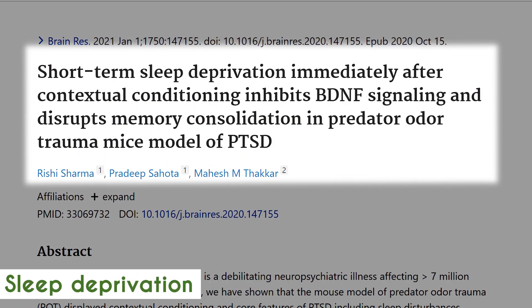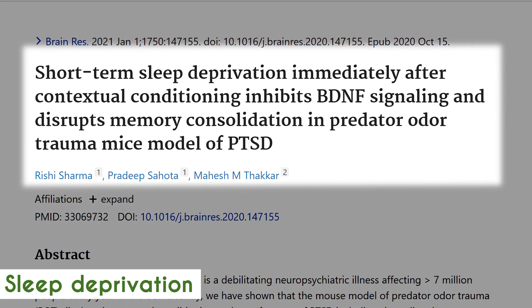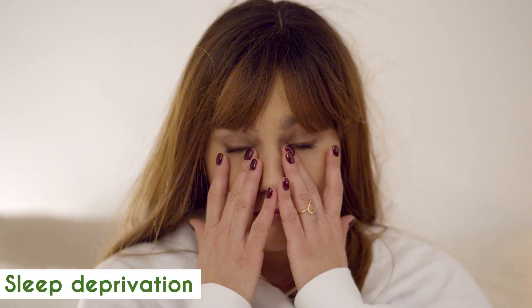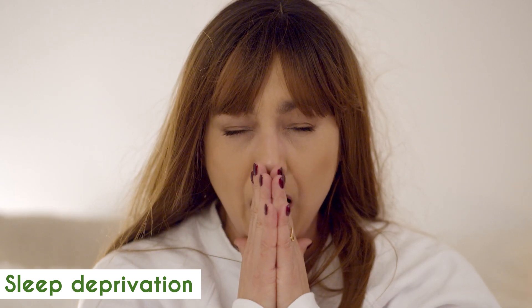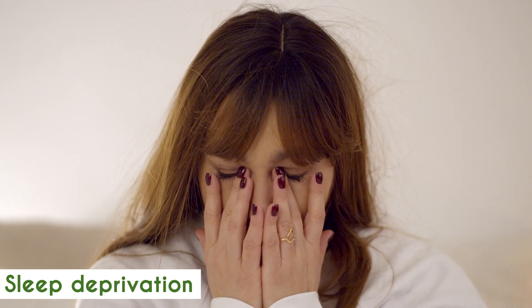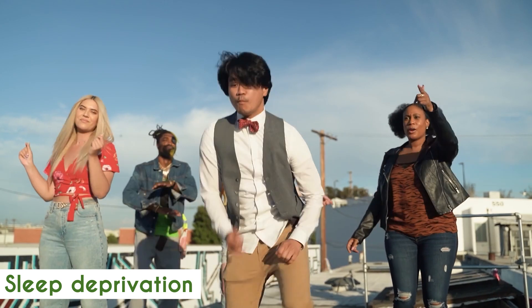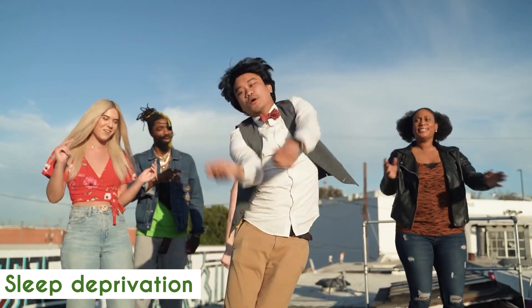Funnily enough, acute sleep deprivation can also lead to a rise in BDNF, which is quite ironic. You'd think that not sleeping well would hinder brain function, but a single night of acute sleep deprivation can raise BDNF the following day — which is probably why some people feel quite energetic and animated the day after a poor night's sleep.